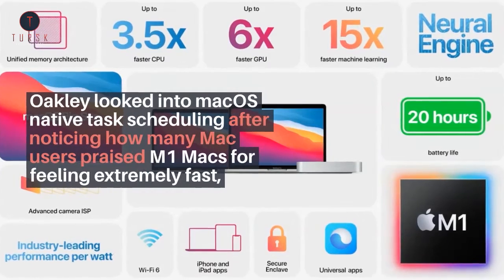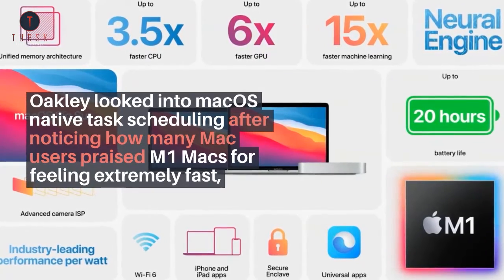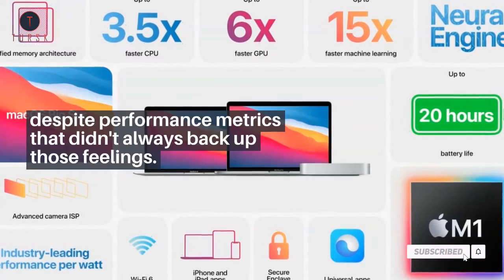Oakley looked into macOS-native task scheduling after noticing how many Mac users praised M1 Macs for feeling extremely fast, despite performance metrics that didn't always back up those feelings.